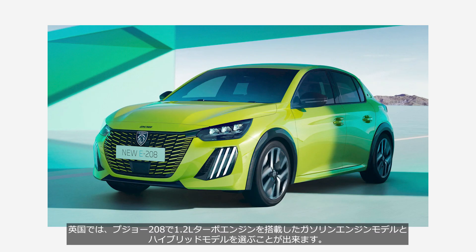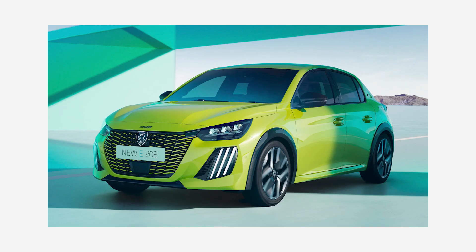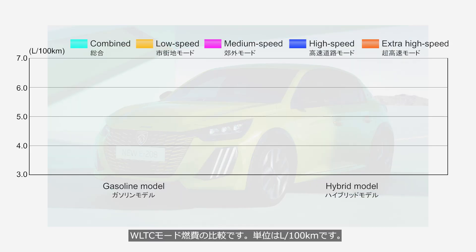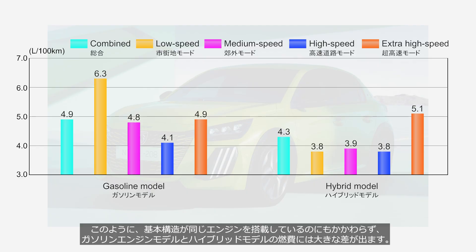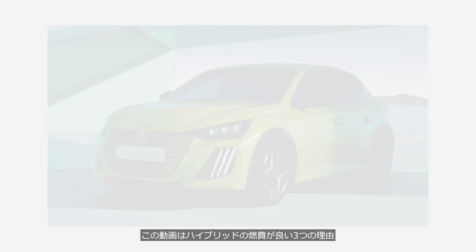In the UK, the Peugeot 208 is available with either a gasoline engine model or a hybrid model, both equipped with a 1.2-liter turbo engine. This is a comparison of WLTC fuel economy — the unit is liters per 100 kilometers. As you can see, even though both the gasoline and hybrid models are equipped with basically the same engine structure, there is a significant difference in their fuel economy. This video explains three reasons why hybrids achieve better fuel economy.